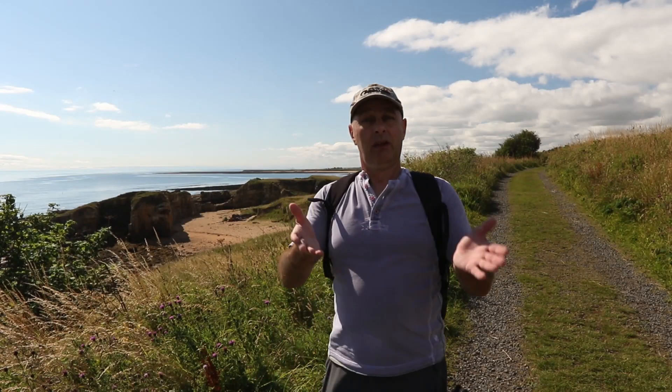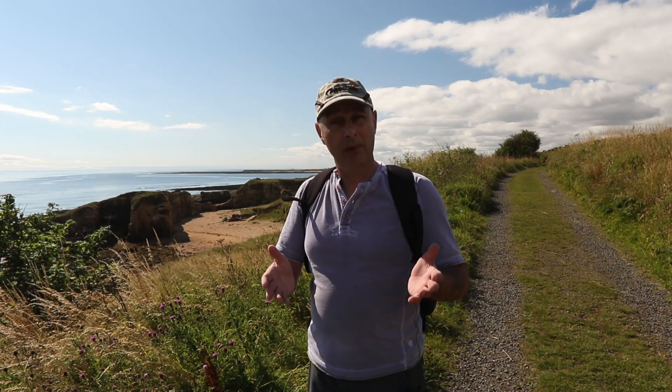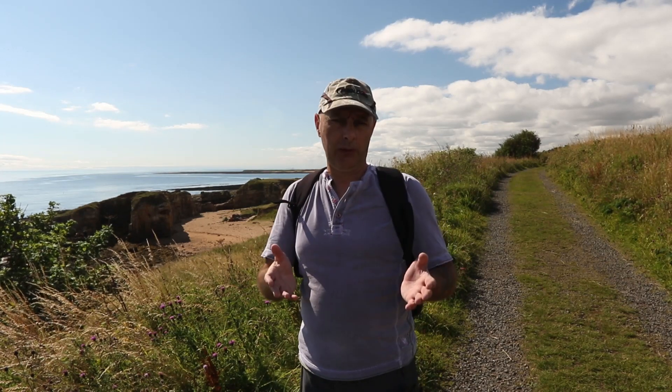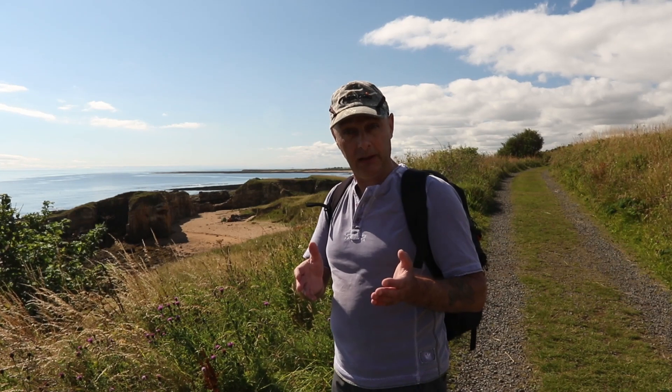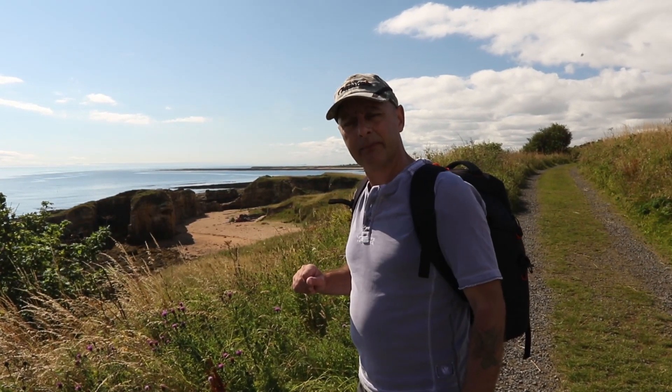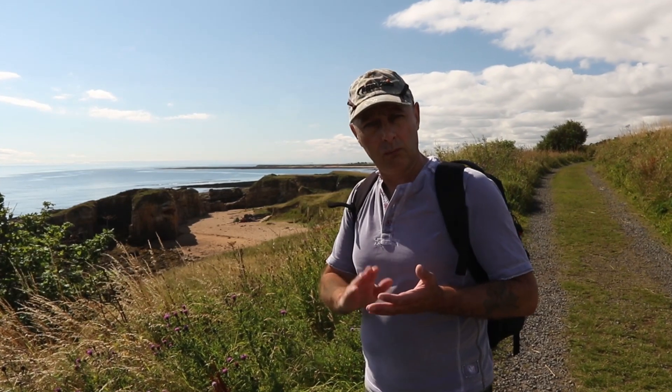Hello there, welcome to the next instalment in my video journey on YouTube. Today we're at the beautiful Northumberland coast at Howick, and this little cove behind me that you can see is called Rumbling Kern.